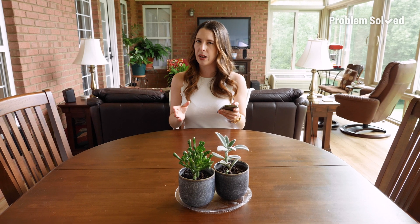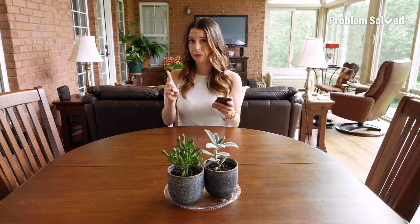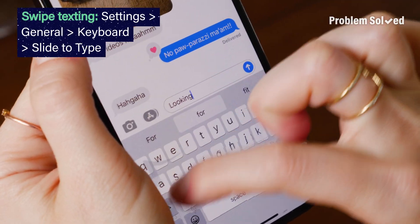Did you know that you could type faster without even lifting your finger? Just make sure you have swipe texting turned on.